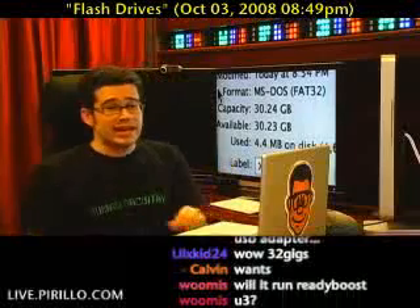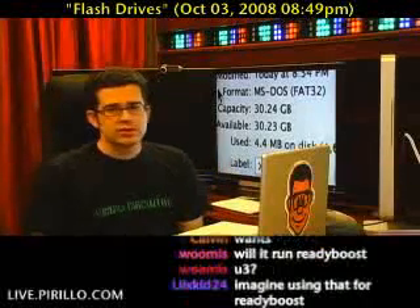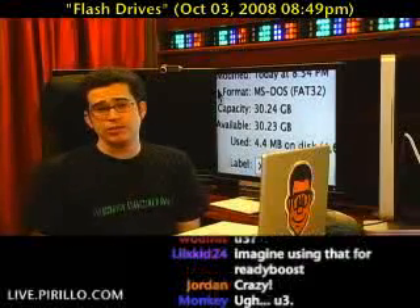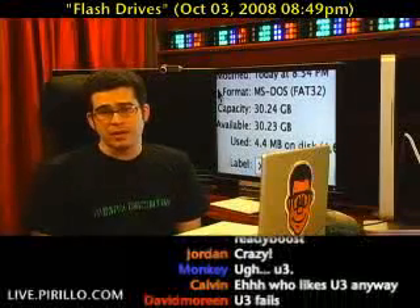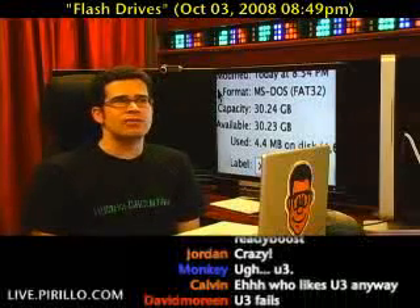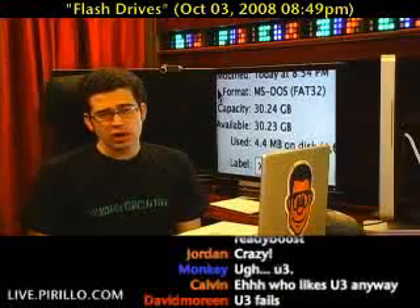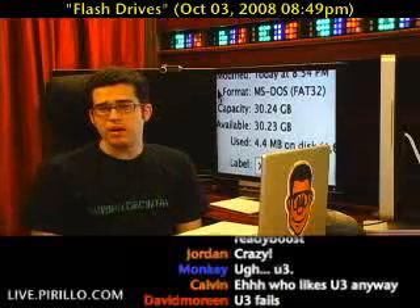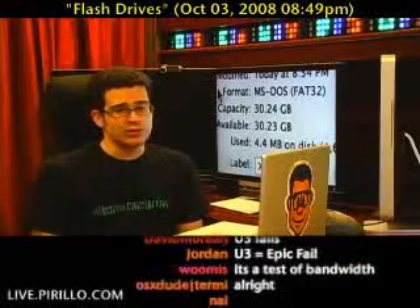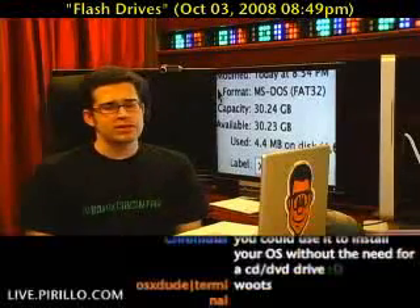So what can I do with 32 gigs? Can it run ReadyBoost? That's a good question. Using a 32 gigabyte drive to run ReadyBoost is really dumb because the most that Windows Vista ReadyBoost can take advantage of is four gigs — I may be wrong, it may be two — either way, 32 would be massive overkill.